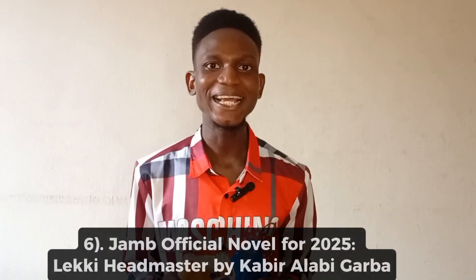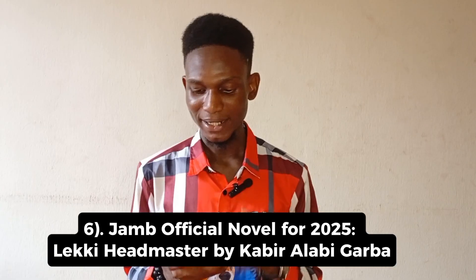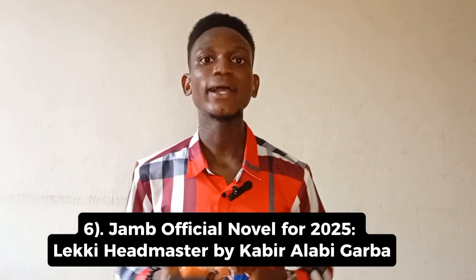The next thing is that the official JAMB novel for this year is the Lucky Ed Master, written by Carvai Alabi Yaba. You don't need to purchase this novel — it will be given to you during your registration as a free booklet or soft copy. Please note that the JAMB novel for this year is no longer Life Changer; it is now the Lucky Ed Master. Make sure you get a copy after your registration.